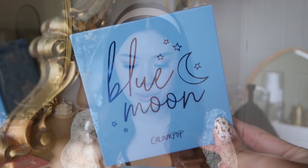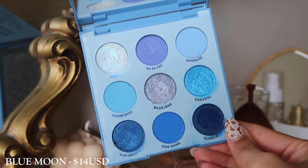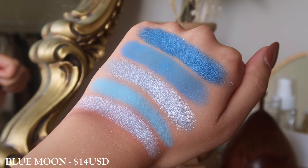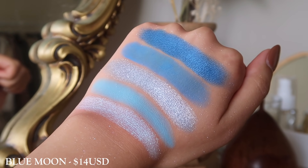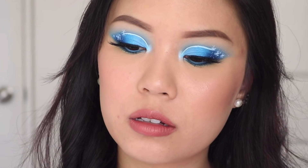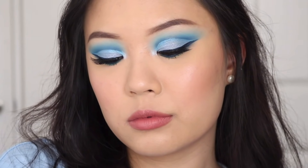Next up, I have the Blue Moon palette. I think this is a really great all-round blue monochromatic palette. If you are just looking for some blue eyeshadows, I would definitely recommend this one. I love how you get the light pastel blue, then more of that true fine china blue, then a really deep navy, and then the metallics. It's a really great all-round blue palette — Blue Moon is a staple in my opinion.